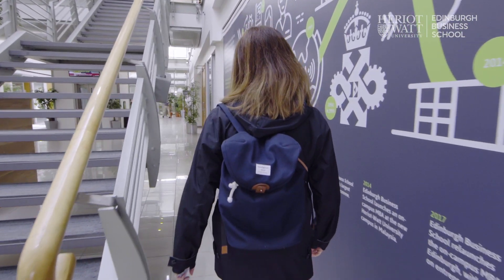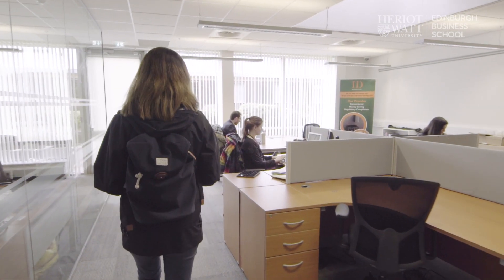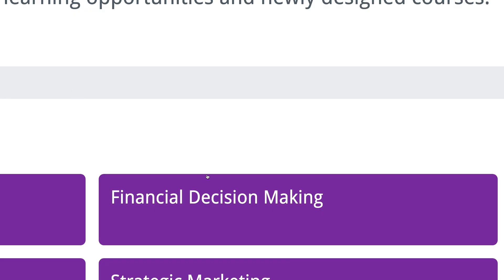If as a manager you want to meet your promotion prospects better, then to have a wide knowledge of finance as well as your own particular specialist skill in the organisation will stand you in good stead.